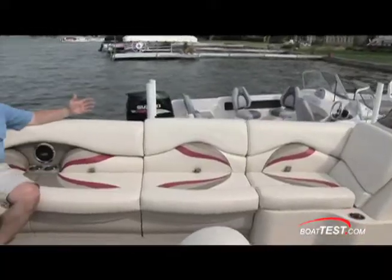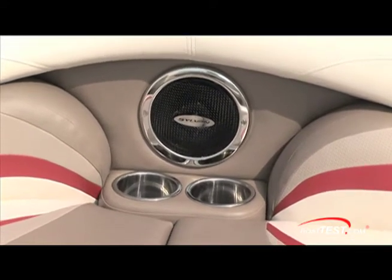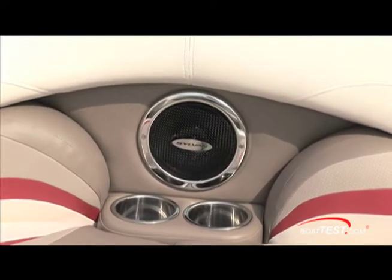This will seat 14 people overall. I'm not a small guy and you can see there's a lot of space around. We've got our stainless steel cup holders, but look where the speakers are. A lot of times you'll see the speakers mounted in the bases — it's more convenient, but it ends up muffling the sound.